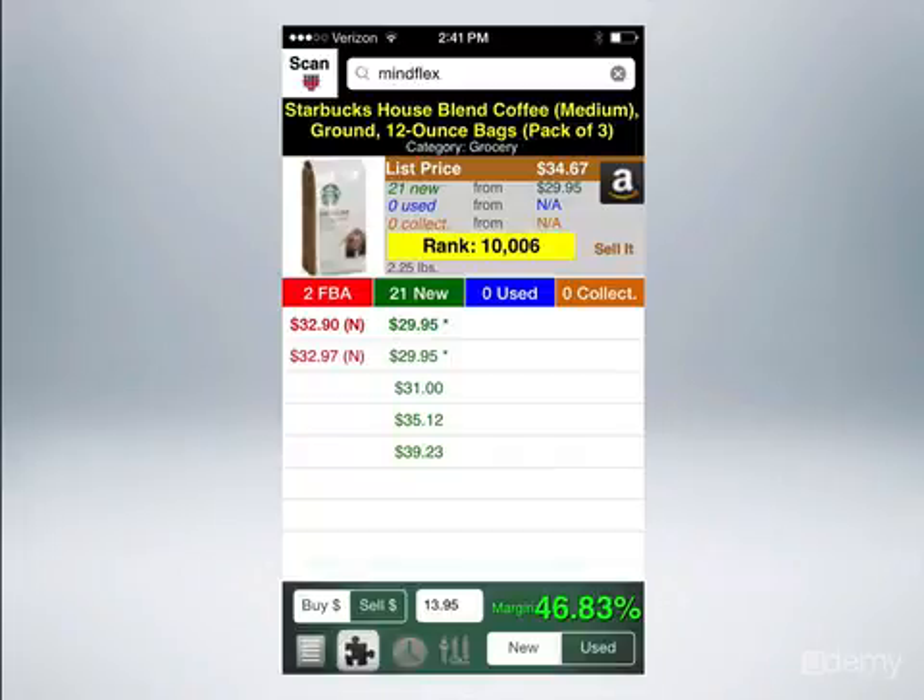Most people are ecstatic when they get 10% returns in the stock market over an entire year. And I'm going to make 46% off of coffee in about three minutes.